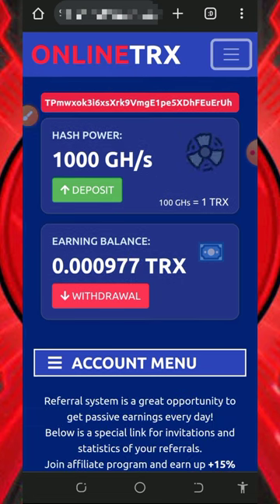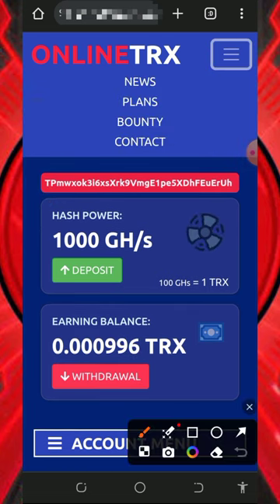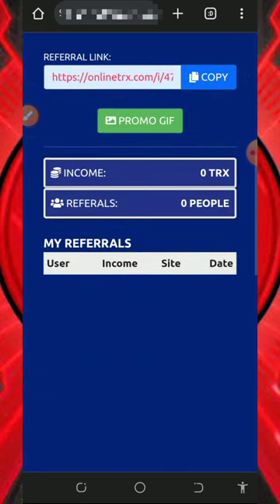If you have any problems, tap the horizontal menu at the top right of the screen to find the contact information. Explain your problem and customer care will attend to you shortly. You can also join the bounty shown on screen — these bounties are for promoters, so if you promote this platform you'll receive additional commissions from the customer care service.